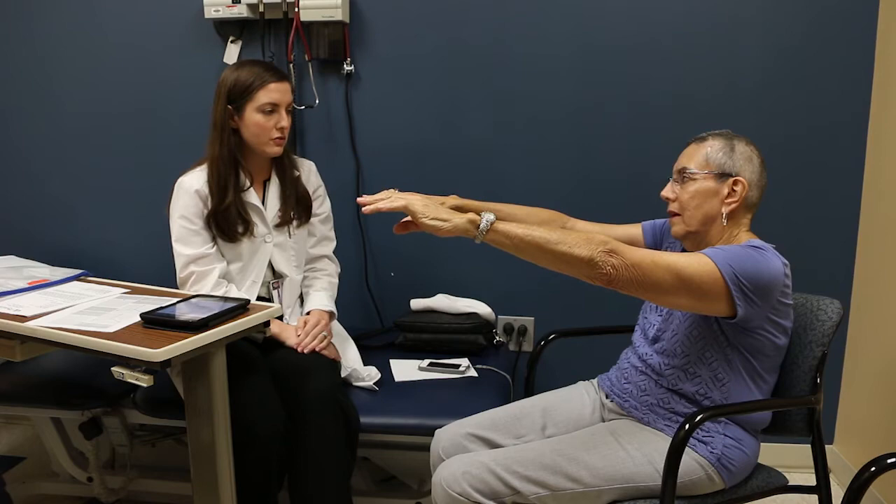DBS, or deep brain stimulation, is a way of reprogramming the circuits in the brain to avoid the properties that cause tremor, cause Parkinson's symptoms like rigidity, and it's increasingly being used in other diseases like epilepsy and sometimes OCD.